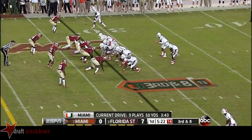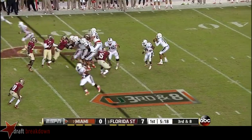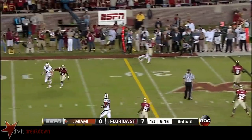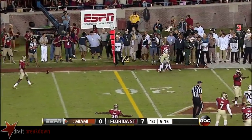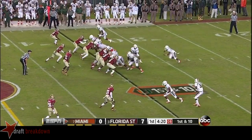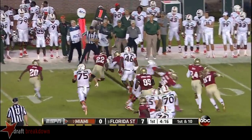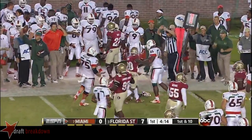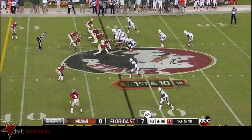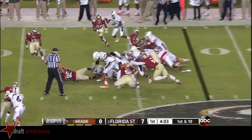Have to reach the 19 for a first down. Fake the draw — incomplete. Morris checks in and Duke Johnson is the Miami running back. They'll run him. He bounces, and a penalty flag — right into the teeth of that defense. Cuts back.